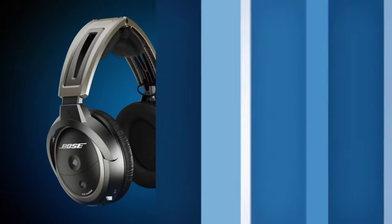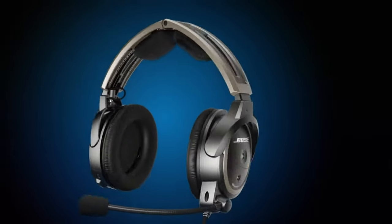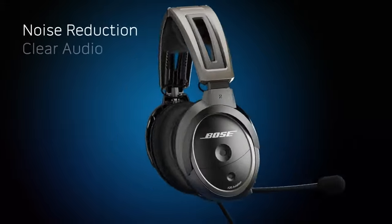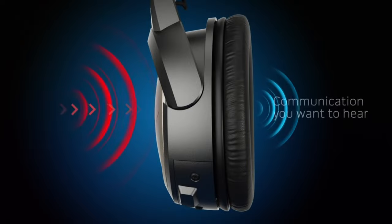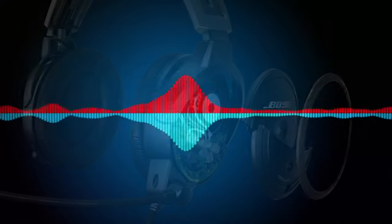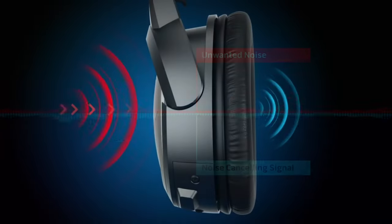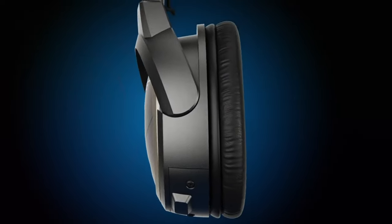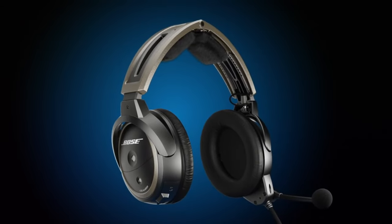The Bose A20 aviation headset is their most advanced ever. No other headset offers a combination of superior noise reduction, clear audio, comfort, and ease of use. Bose uses multiple microphones in each ear cup to better sense the noise environment. Their sophisticated electronics react instantly to produce an opposite canceling signal — this happens automatically so there's no need for you to interact with the headset.